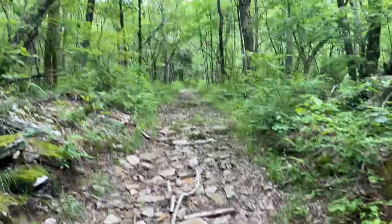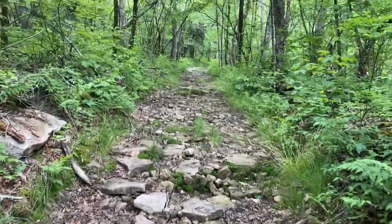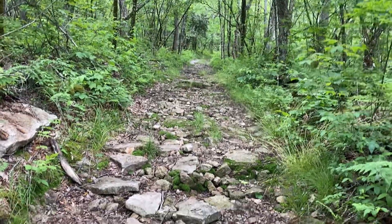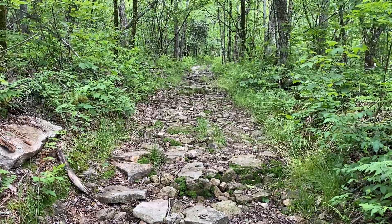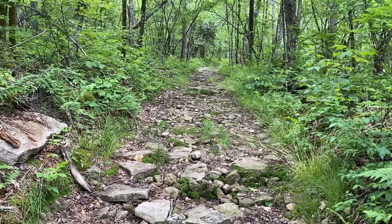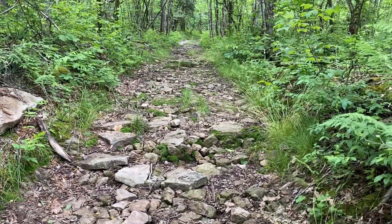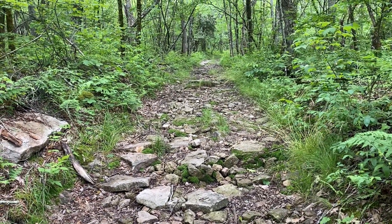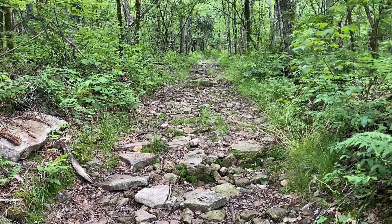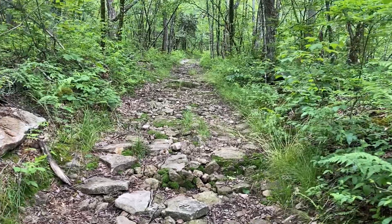Okay, well, coming out of that nice meadow that was on top — or high up on the mountain — and now I've come into this rock bed here. I'm not sure how far it goes. Some of the folks who did this section yesterday talked about how rocky it is. So, fun times.